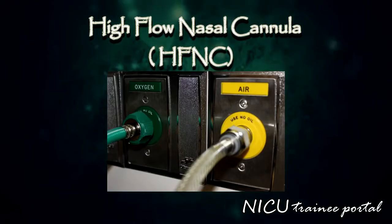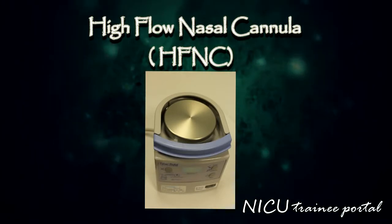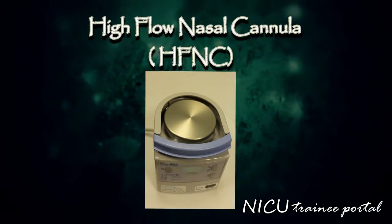The circuit delivers an adjustable mixture of oxygen and air at a variable flow rate of 1 to 8 litres per minute. The blended oxygen is heated to near body temperature of 37 degrees Celsius and humidified to improve tolerance.